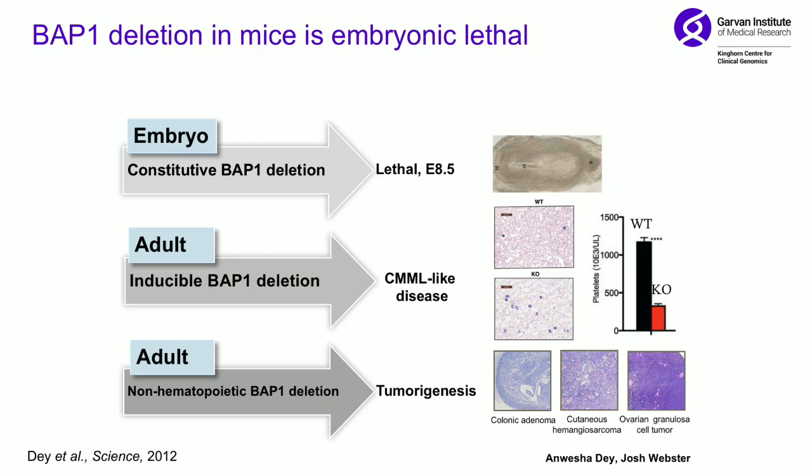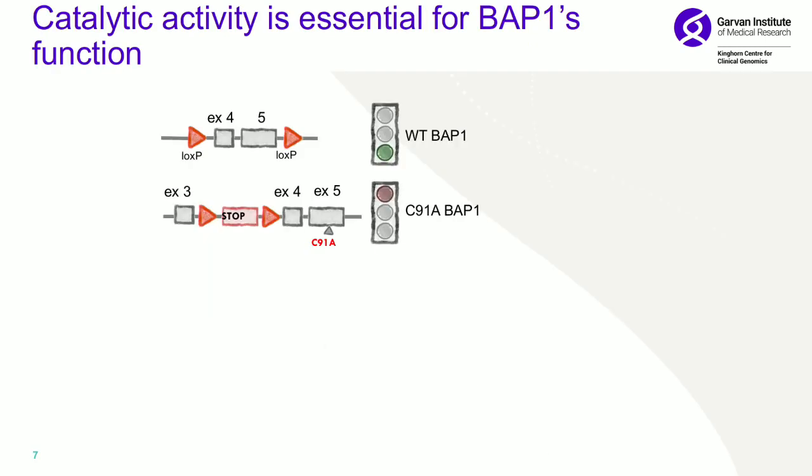We then developed another conditional knockout that was not in the hematopoietic system, and we saw tumourigenesis — other types of tumours. To understand what it was about BAP1 that conferred this tumour suppressor activity, we developed a catalytic mutant, because BAP1 has two domains: the catalytic and the protein-binding domain.